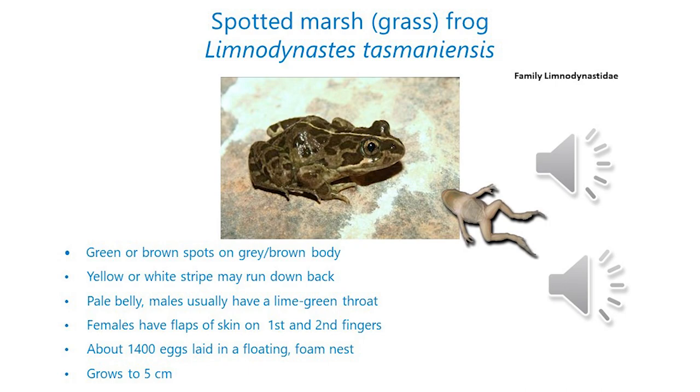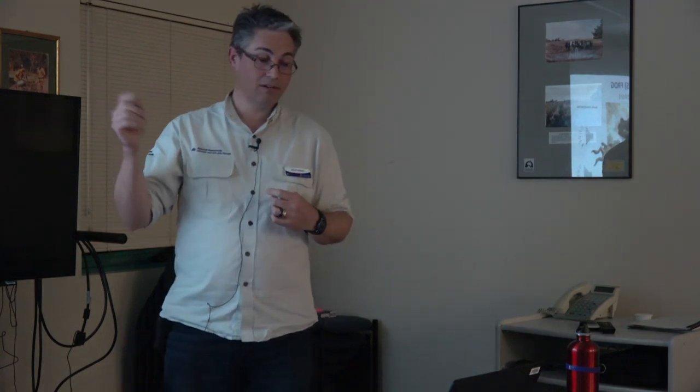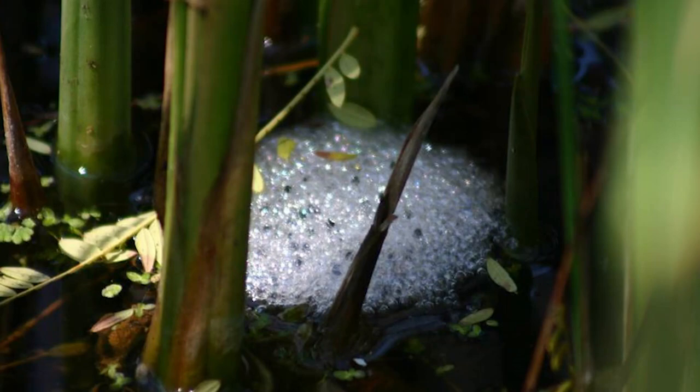Here's the spotted marsh frog, also known as the spotted grass frog. Similar sort of size, growing to about 5 cm, with or without a stripe running down the back. They typically have green or brown spots on a grey-brown body. Interestingly, if you find them during the day they tend to be really dark and you can hardly see the spots at all, but at night the back goes really pale and the spots really stand out. Males tend to have a lime-green throat and the rest of the belly on both males and females is really pale. They're also a foam nest layer in the Limnodynastes group.